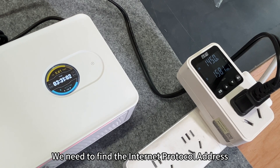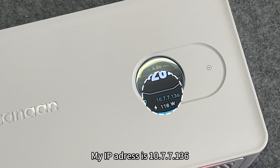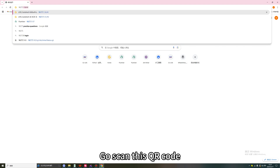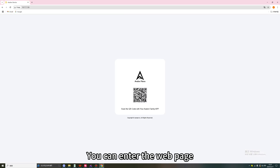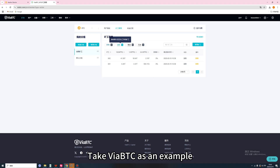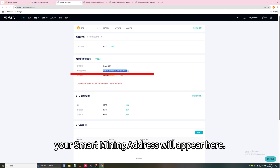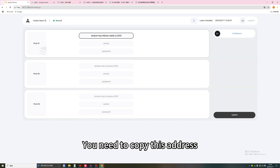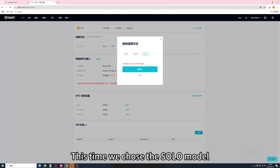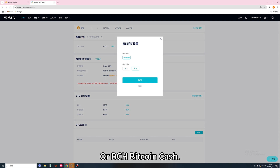To configure via web interface, first find the IP address displayed on your screen — for example, 10.7.7.136. Take the Avalon Family app on your phone and scan the QR code to enter the web page for the Nano 3S. From there, you can set the mining pool address. After logging into your ViaBTC dashboard, your smart mining address will appear. Copy this address and paste it into your Avalon dashboard. There are three modes to choose from; this time we chose the solo mode. You can select BTC Bitcoin or BCH Bitcoin Cash as your currency.